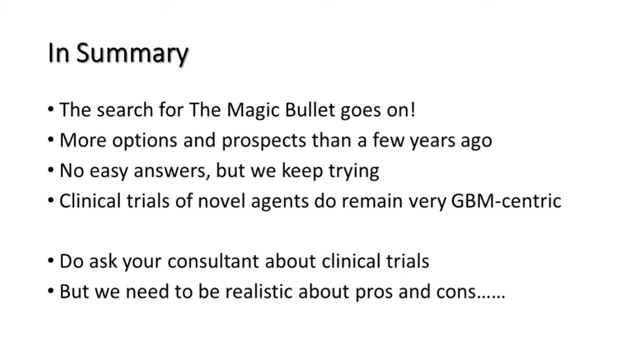In summary, the search for the magic bullet goes on. There are more options and prospects than there were a few years ago, but there are no easy answers — and the community is continuing to try. The clinical trials of new drugs remain very GBM-centric, nearly all for grade four gliomas. But do ask your consultant about clinical trials — they will know about national trials open in the UK. We do need to be realistic about the pros and cons. In a few minutes, some volunteers are going to join us on a panel and talk about the realities of being in a clinical trial. Thank you very much.